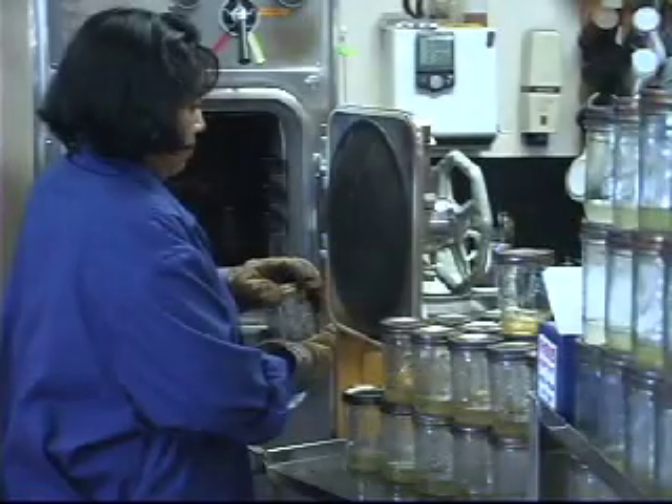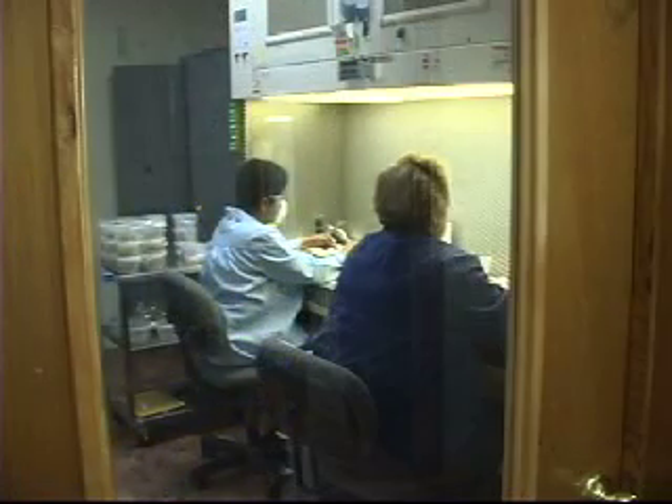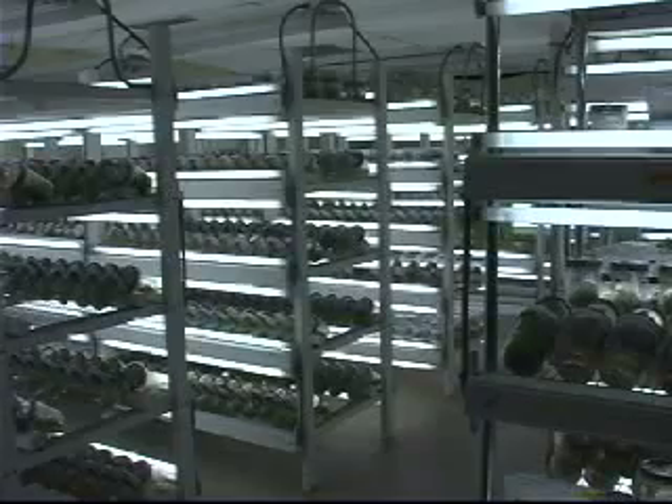The lab is divided into four sections: the Production Process Area, the Mary Stem Room, the Transfer Room, and the Growth Room.